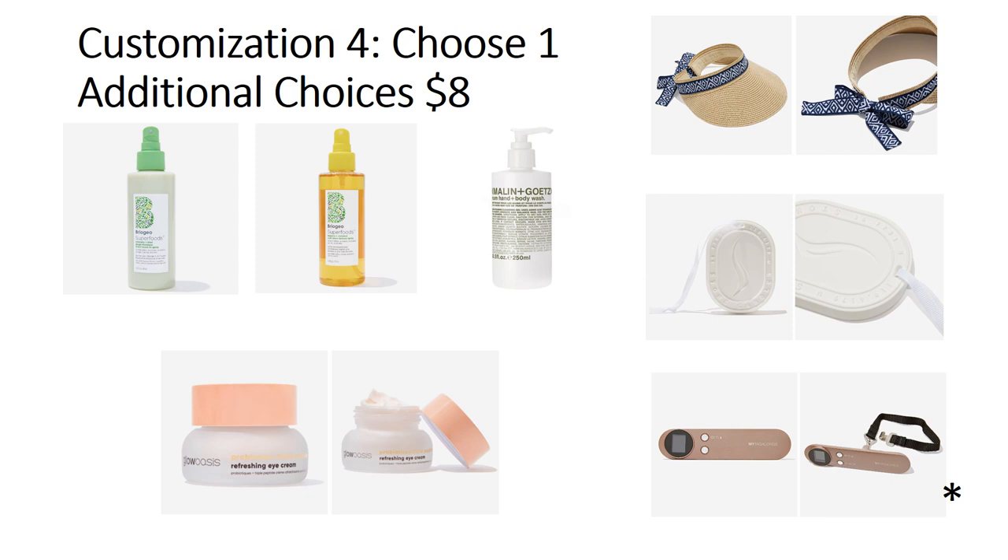The Briogeo Superfoods Banana and Coconut Soft Wave Texture Spray is a $25 value — cruelty-free, vegan, safe for color-treated and relaxed hair. However, for curly girls, one ingredient needs more research. I was originally going to pick this one, but I decided against it since I already have plenty of texturizing sprays. The Gloasis Probiotics and Triple Peptide Refreshing Eye Cream is a $48 value — cruelty-free, vegan, 0.67 ounces, no shipping restrictions. I haven't seen strong reviews either way for this one.